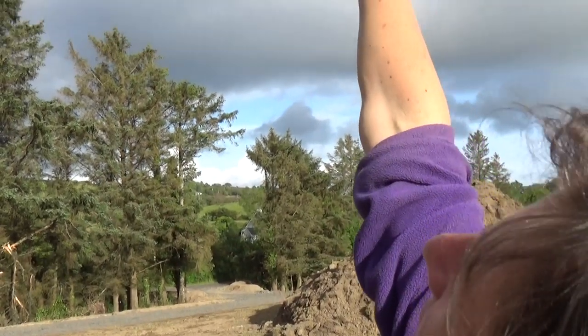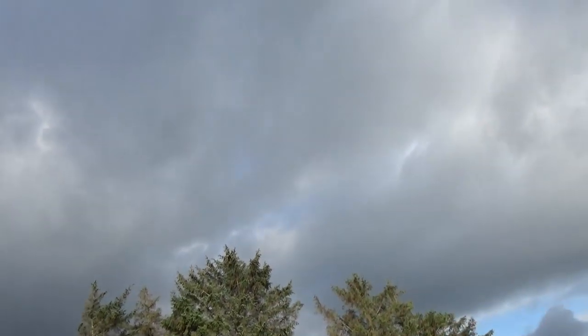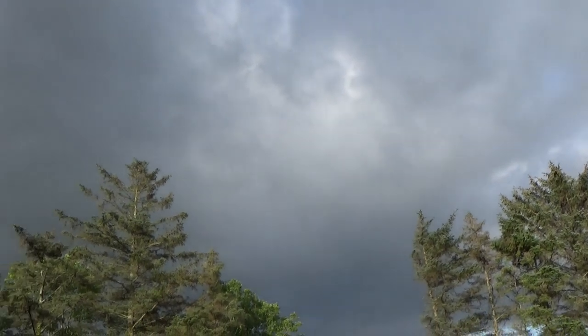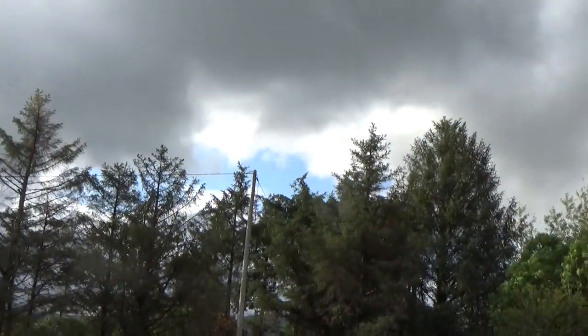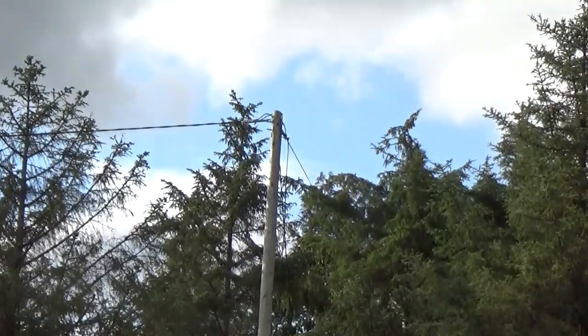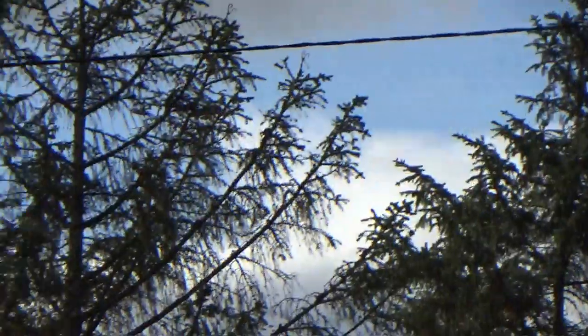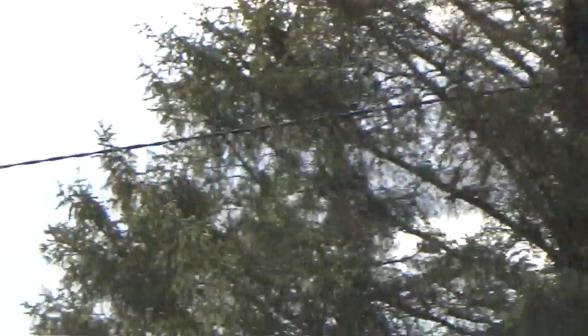Maybe you remember us mentioning that we had to wait for the electricity people to come and move the wire. Well, look up here — that's where the wire used to be, over to this post. But then the electricity people moved it out of the way, so it's coming up the other way now.